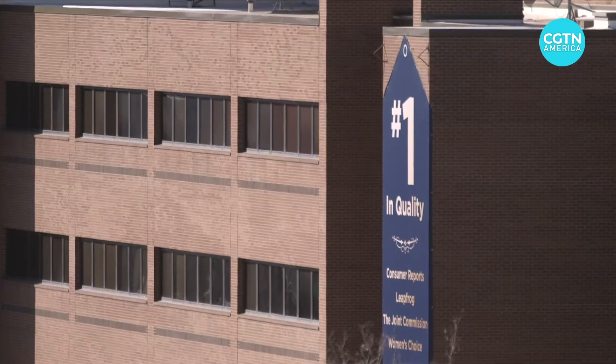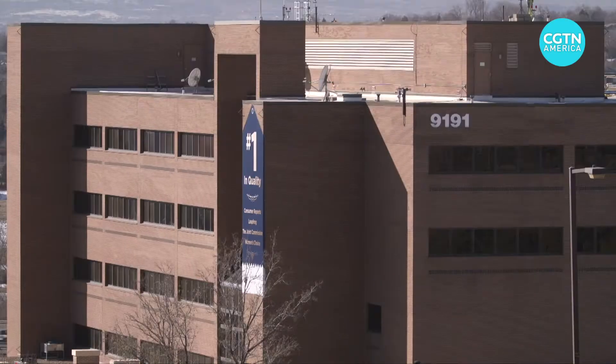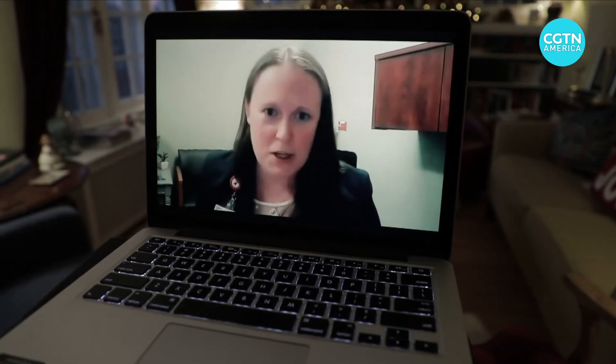North Suburban Medical Center in Thornton, Colorado, is no stranger to administering vaccines, like the yearly flu shot. The logistics of getting the shot to a lot of people is really nothing new for us. We've done that for years.